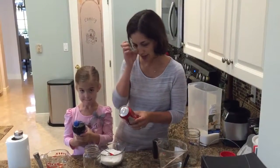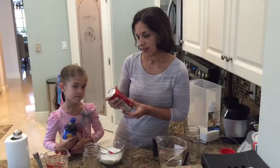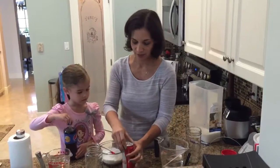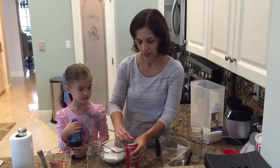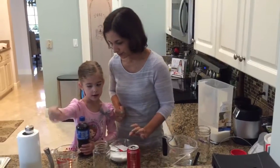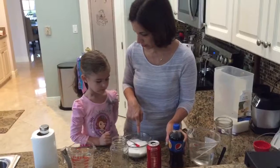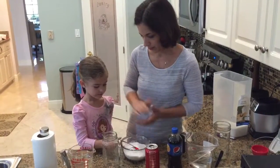This can is 16 ounces of regular Coke and it has 52 grams of sugar. So we did the math: 52 divided by four equals 13. So Lily, what I want you to do is we're going to count out 13 teaspoons of sugar and we're going to put it in this jar.